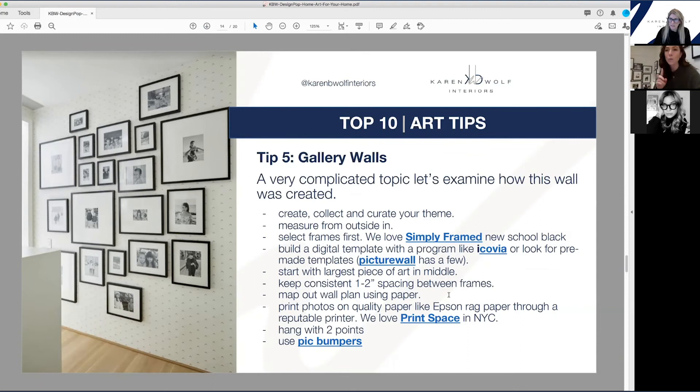Always get a template. I use Icovia to do all our planning for gallery walls. It's typically design software used for floor planning, but instead of a room dimension I pretend that's the wall, and I take the square that's supposed to represent a coffee table and pretend that's the frame, creating a gallery wall that way. If you don't have Icovia, you can go onto the West Elm website — they have a room planner you can use for free.